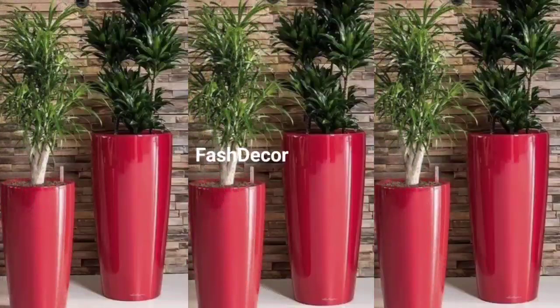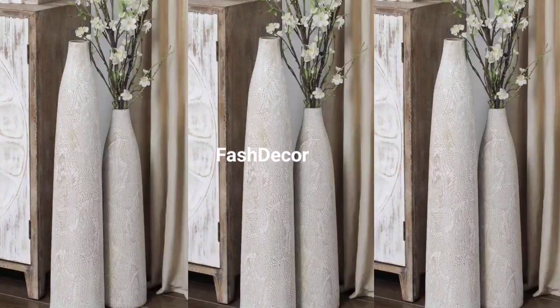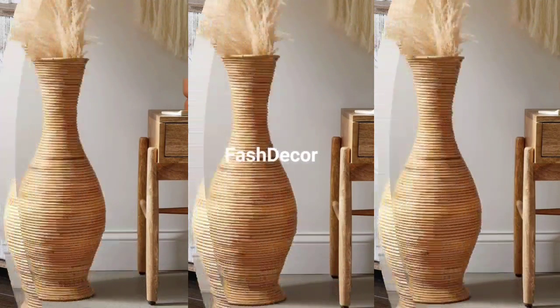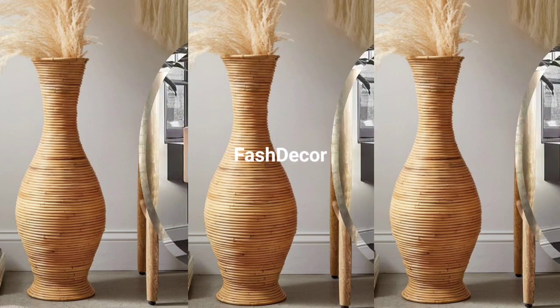Some designs are timeless for any season. A big creamy vase like this can be a statement piece in any room. Add some fresh seasonal flowers for a touch of natural beauty that never goes out of style.